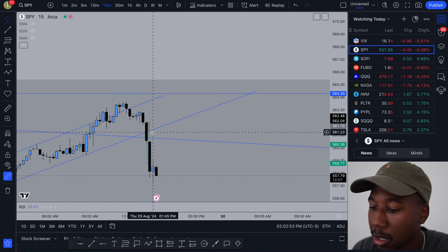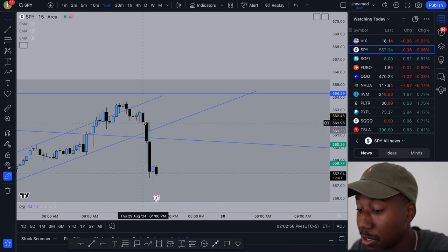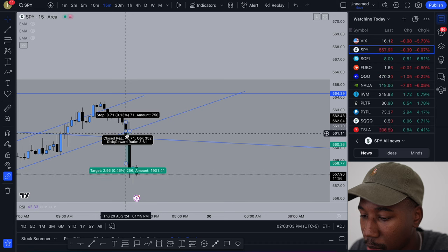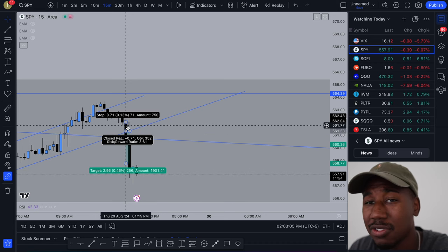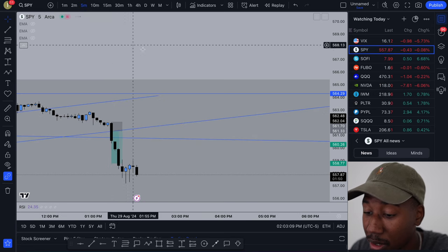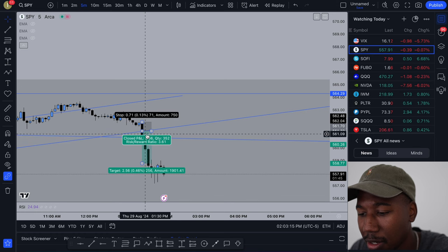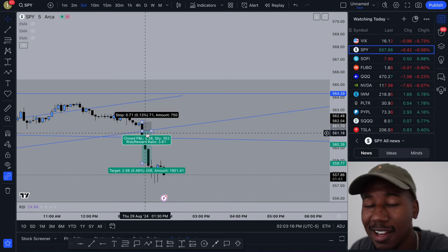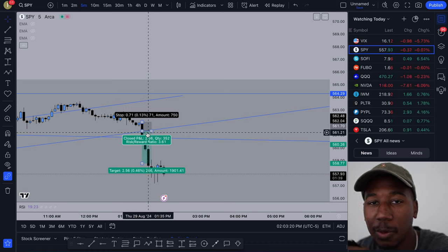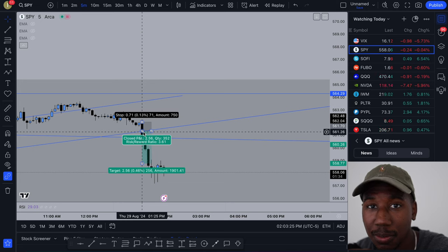Going back to the 15-minute, we had these trend lines — let me get rid of these EMAs — we had these trend lines, we got the break. The first thing I did was look at it on the 15-minute and saw we got a break. In that moment we're probably about right here, so I dropped down to the 5-minute and said, how does it look on the five? I looked at it and it had kind of wicked right here and kind of went back up.